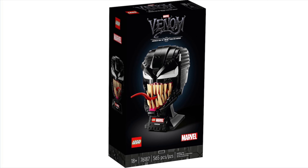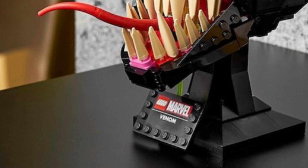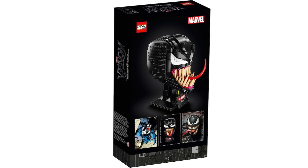Next up we have the official photos of 76187 Venom, which is another helmet bust. This is quite similar to Carnage — I didn't notice the similarities until I saw someone point it out on Instagram. It literally seems like they've just copy-pasted and swapped out the colors. There's also this weird green pole — like a mouth or something — I'm not sure what that's about, maybe some ooze.